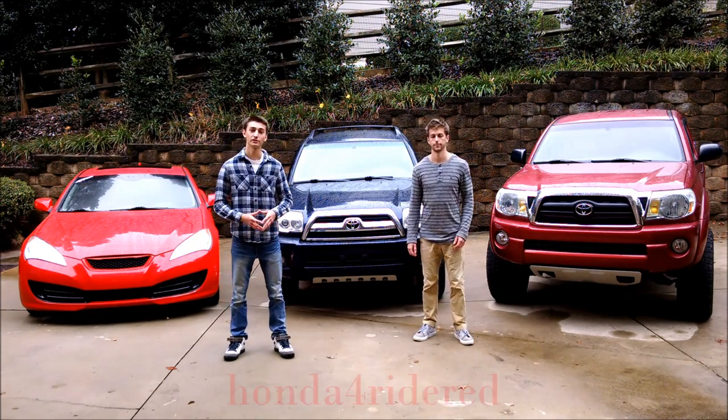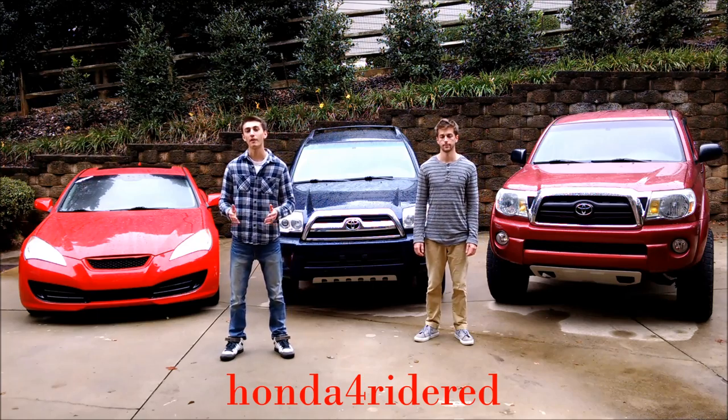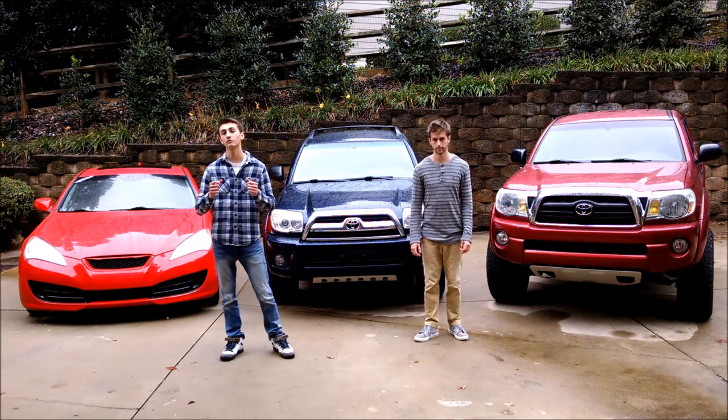Hey everybody, we are the brothers of Honda 4 Ride Red, and today we want to show you everything there is to know about K&N air filters and why they are beneficial for you and your vehicle.